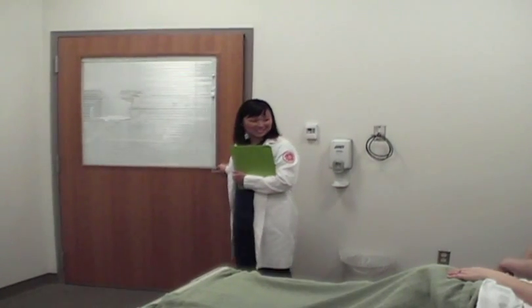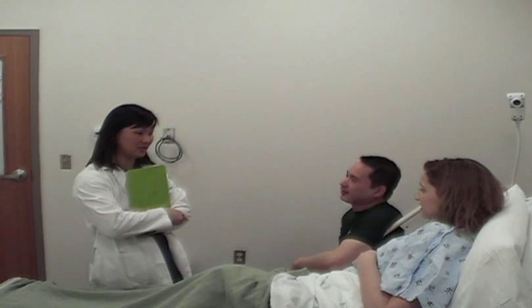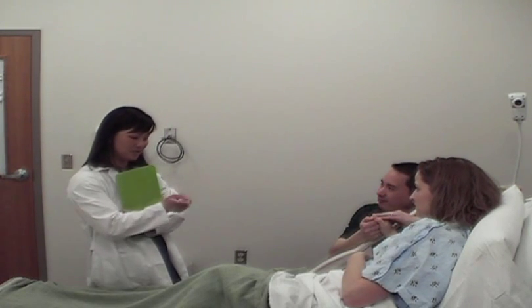Dr. Kiyoto introduces herself to Mr. and Mrs. Raymond. She explains the patient is two centimeters dilated and 90% effaced, which is considered preterm since it is before 37 weeks. Since the patient is only 25 weeks gestation, delivery at this point would not be ideal. Given the prior preterm birth history, there is added risk. Dr. Kiyoto orders a fetal fibronectin screening test, explaining it will indicate whether the patient is likely to go into labor within the next few weeks.